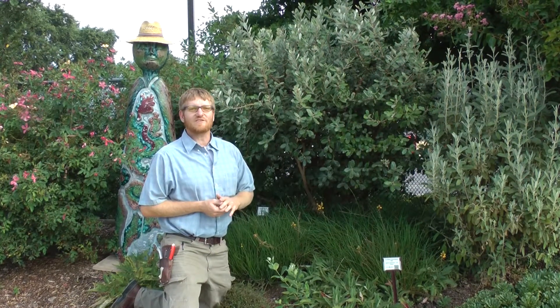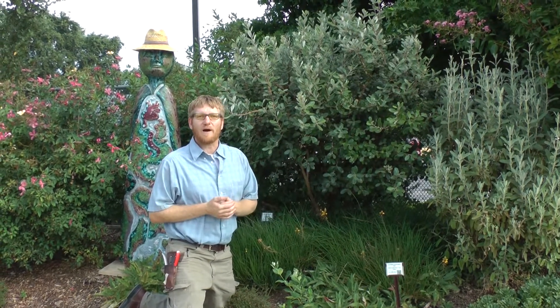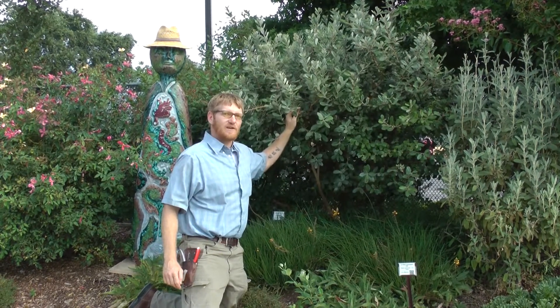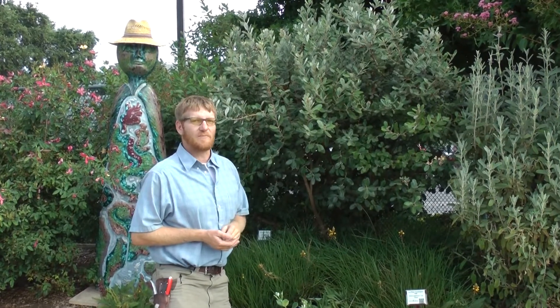Hi again, it's Taylor from the UC Davis Arboretum Teaching Nursery. This morning we're out in our demonstration beds where we've got a lot of the plants that we're going to talk about planted. Today we're going to talk about Acca sellowiana, or Pineapple Guava. This is a great low-water, medium-sized shrub from South America.